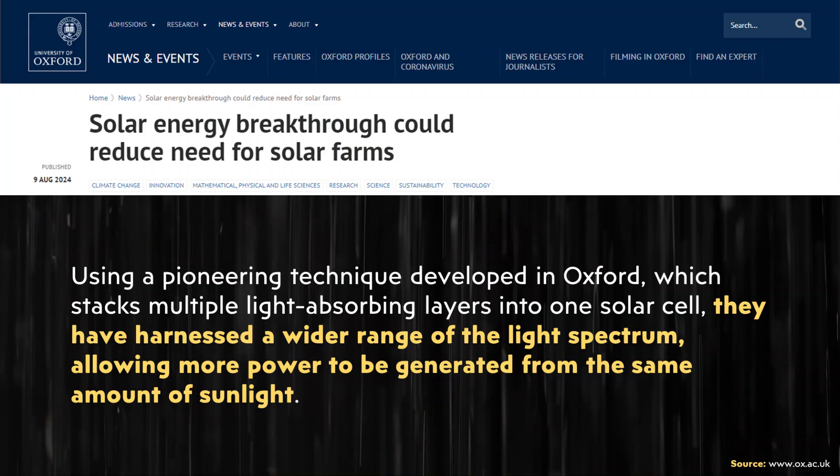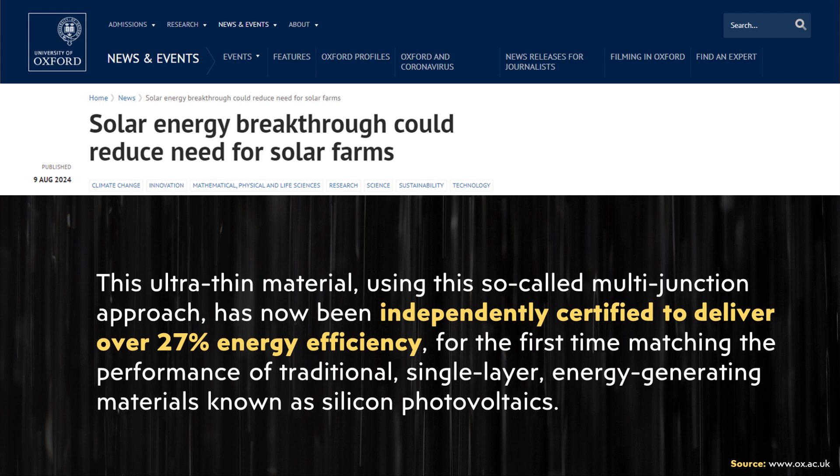Another really good thing about this technology is that it is extremely efficient — it's not inferior when it comes to efficiency. Using a pioneering technique developed in Oxford, which stacks multiple light-absorbing layers into one solar cell, they have harnessed a wider range of the light spectrum, allowing more power to be generated from the same amount of sunlight. Specifically, these solar cells have been independently verified to have an efficiency of around 27%, which compared to the most efficient panels on the market right now is very solid.